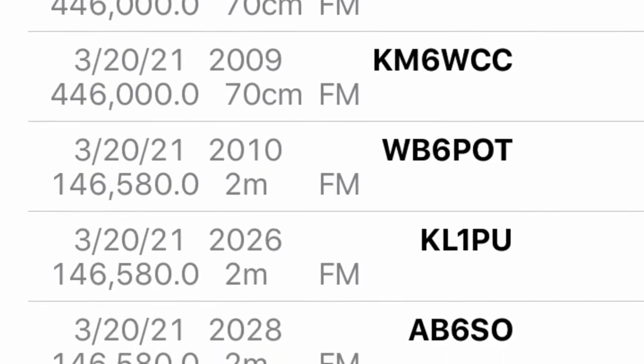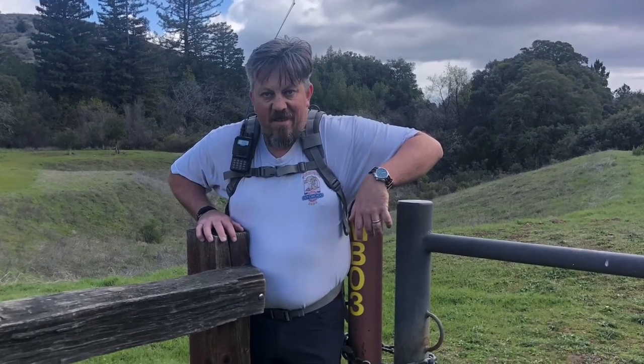One last word of advice on this mountain: if you're a little girthier than you should be, like I am, use the upper parking lot. The lower one is a bit of a tight squeeze.